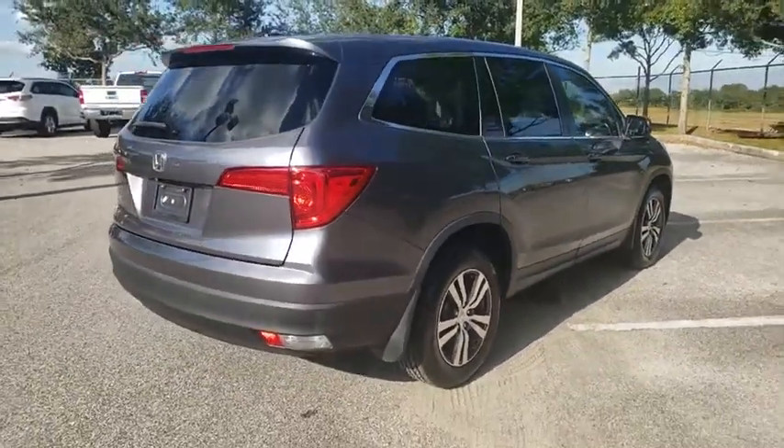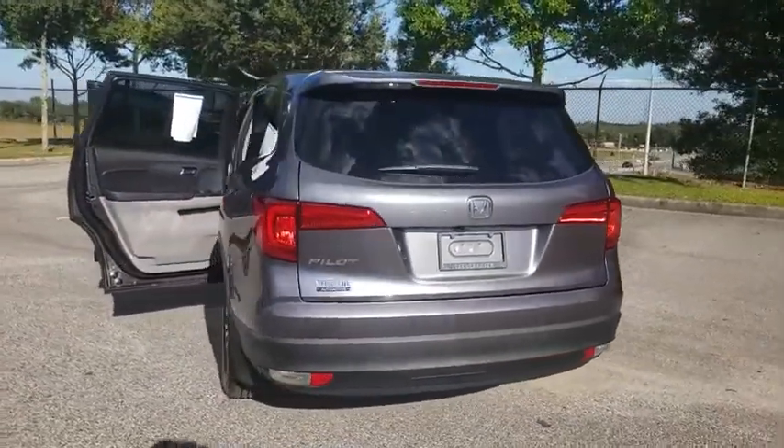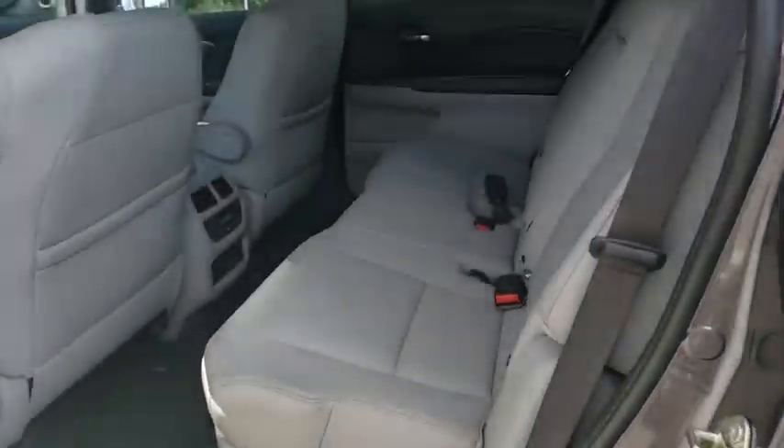This vehicle has less than 50,000 miles. Here are some of this vehicle's great options: backup camera, anti-lock braking system, power liftgate, steering wheel audio controls, power passenger seat, traction control.